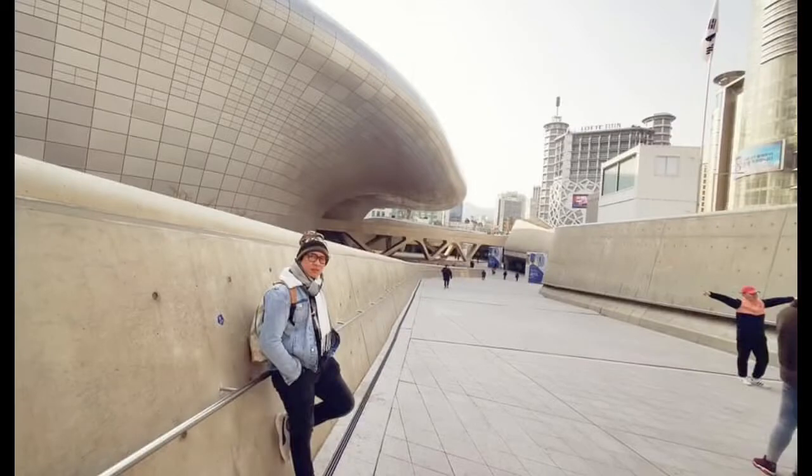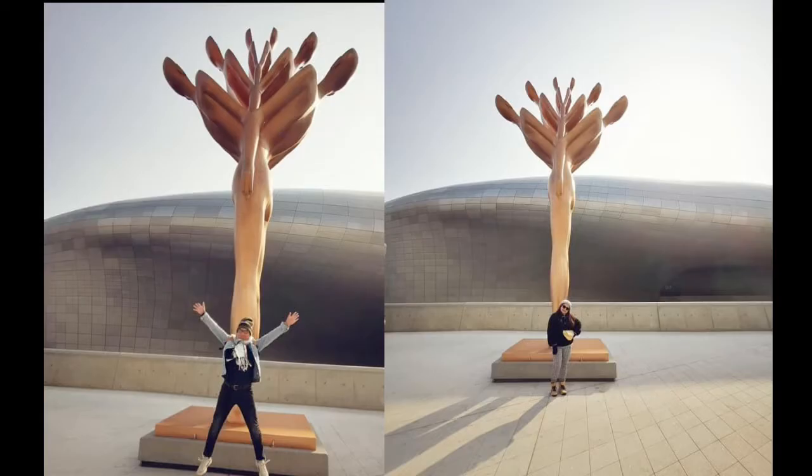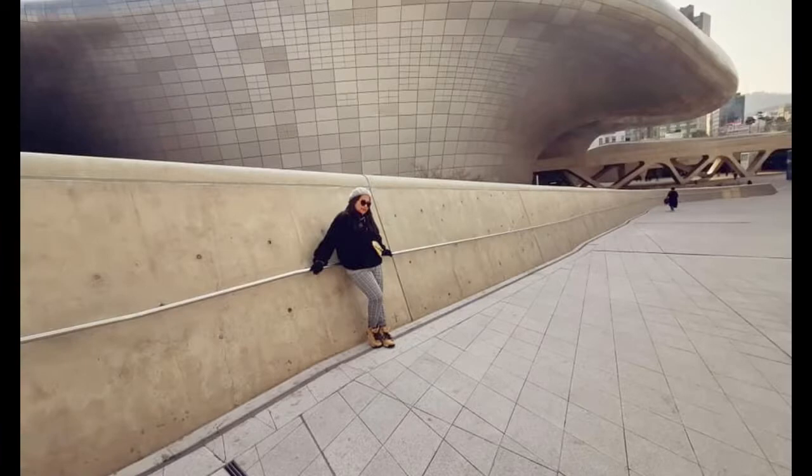Day three: visit the awe-inspiring structure of Dongdaemun Design Plaza. Nearest subway station: Dongdaemun History and Culture Park Station, Exit 2. Also called DDP, this structure is a major urban landmark in the heart of Seoul with a distinctly futuristic design made by world-renowned architect Zaha Hadid.